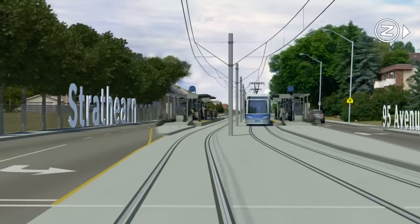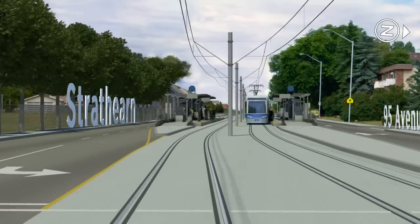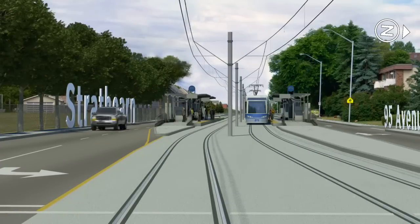By the way, the stops in this video are plain — they won't be for long. Public consultation is letting Edmontonians help develop each stop's unique look.